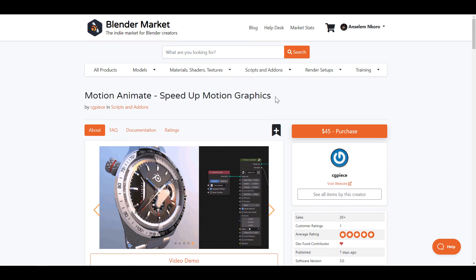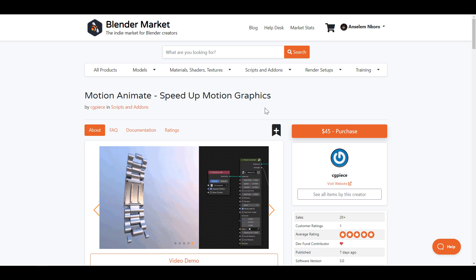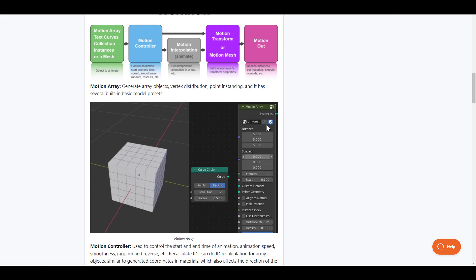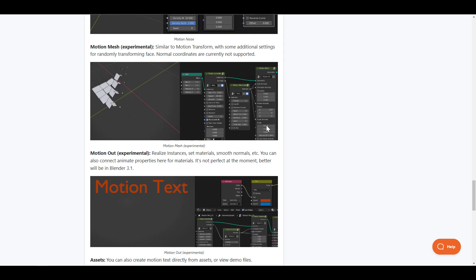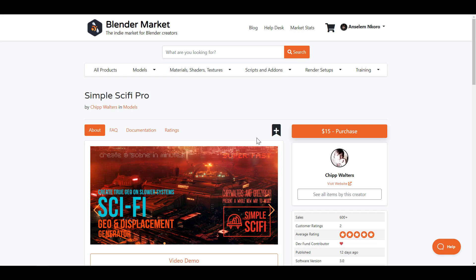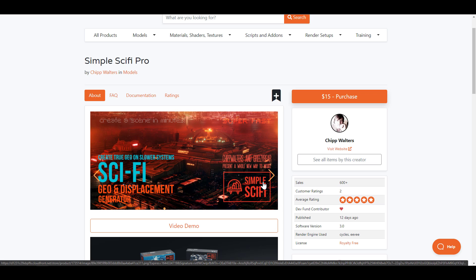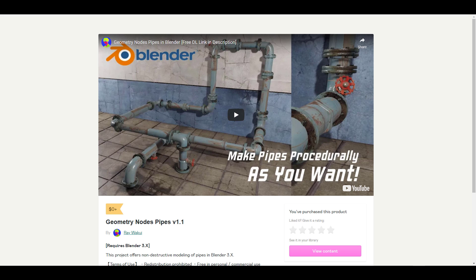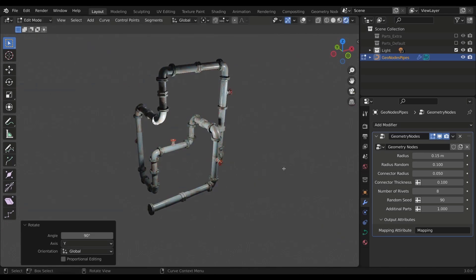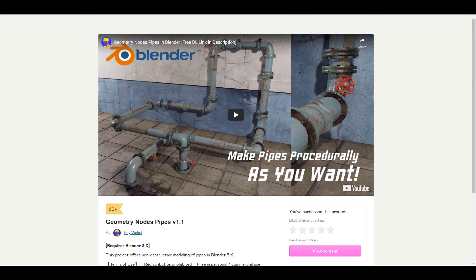There are some add-ons currently available on the Blender Market worth checking out. If you're into motion graphics, consider the Motion Animates add-on, which allows you to speed up your motion graphic design using geometry nodes. Something else beautiful is Simple Sci-Fi Pro by Cheap Waters — if you'd like to create sci-fi geometry and displacement, this one is for you. There's also a free geometry node pipe creator, and we've made a video about it — links will be in the description.